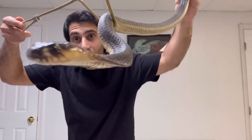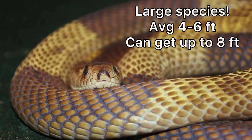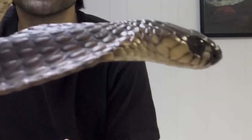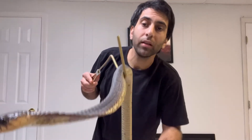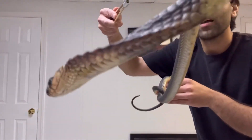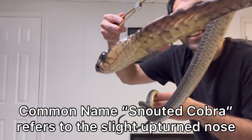This is a large species of cobra — average is about four to six feet long, and they can get up to eight feet long. Massive, awesome snakes. Look at that cute face. And for the common name, let's see if you can see the semi-upturned snout — that's where they get the common name, snouted cobra. Cute!